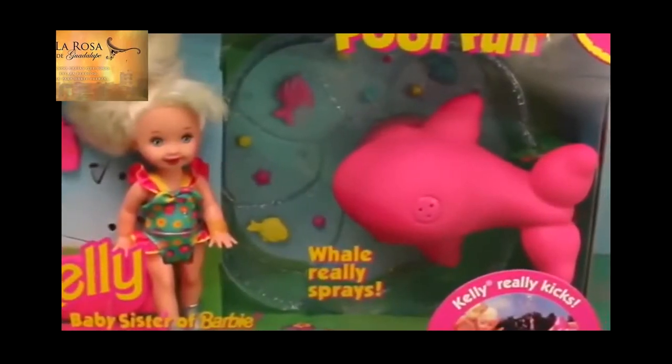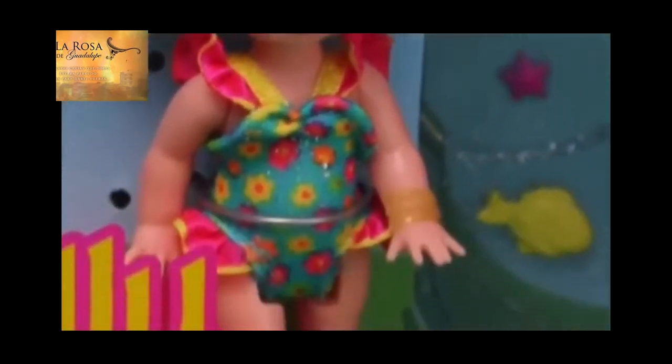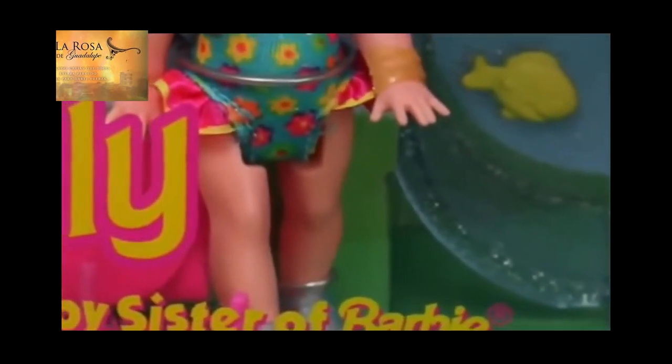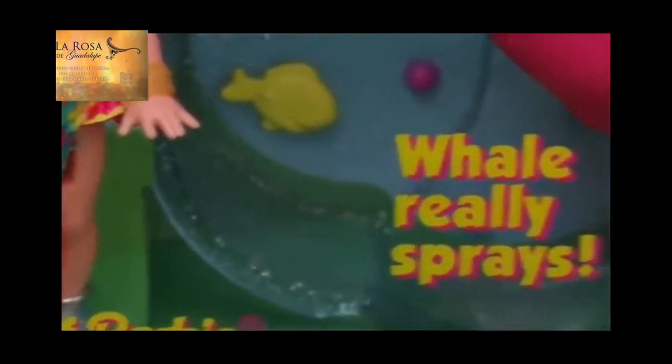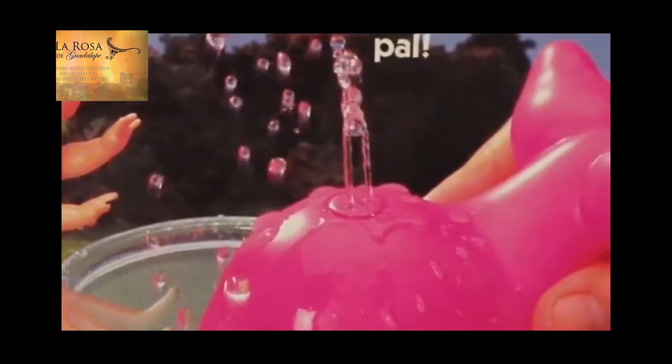The toy featured in this video is the Kelly Fun Pool. This Barbie little sister set was released in 1996. The set includes this adorable Kelly doll in a flower print swimsuit. Kelly's even wearing some cute little jelly shoes. The main feature of the set is the kiddie play pool, and inside the play pool is this pink whale.